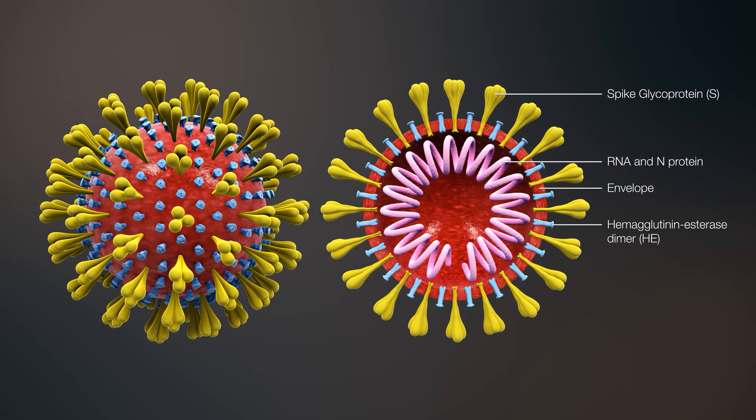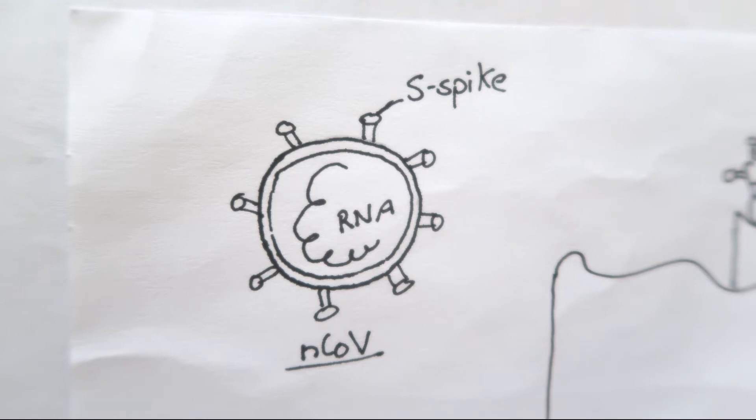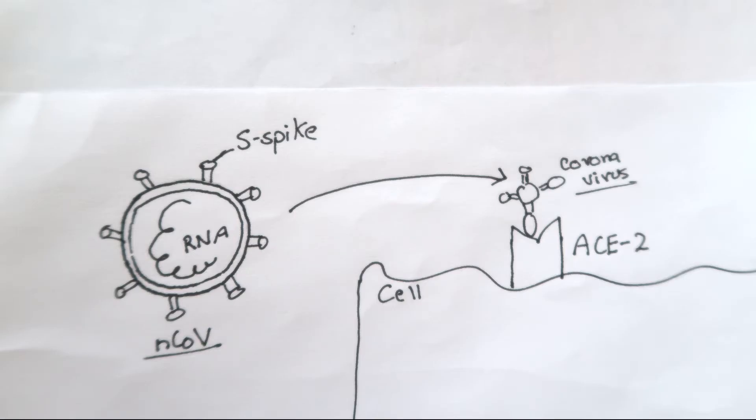To understand how these devices work, let's briefly recall the pathogenic mechanism of the novel coronavirus. Here we have the novel coronavirus with spike proteins on its surface. With the help of this S-spike protein, the coronavirus binds with the ACE2 receptor on the surface of the cell.